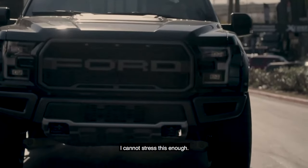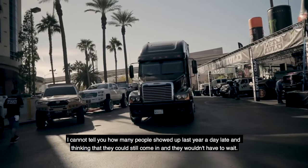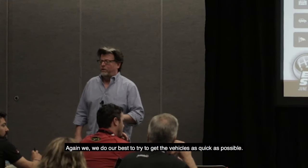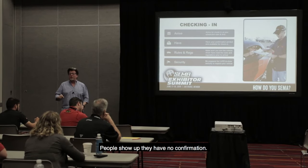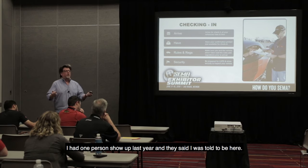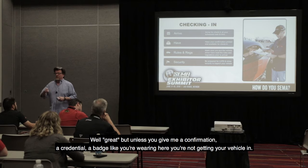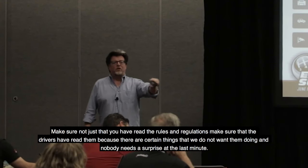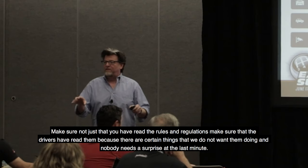Check-in: arrive on time, arrive at the right date and the right time. I cannot tell you how many people showed up last year a day late thinking they could still come in without waiting. Have your confirmation — people show up with no confirmation. I had one person last year who said, 'I was told to be here.' But unless you give me a confirmation or a credential, a badge like you're wearing here, you're not getting your vehicle in. Make sure the drivers have the confirmation. The rules and regulations are also very important — make sure not just that you have read them, but that the drivers have read them, because nobody needs a surprise at the last minute.